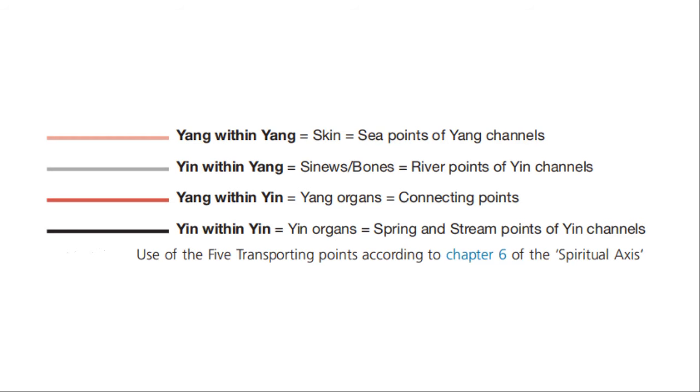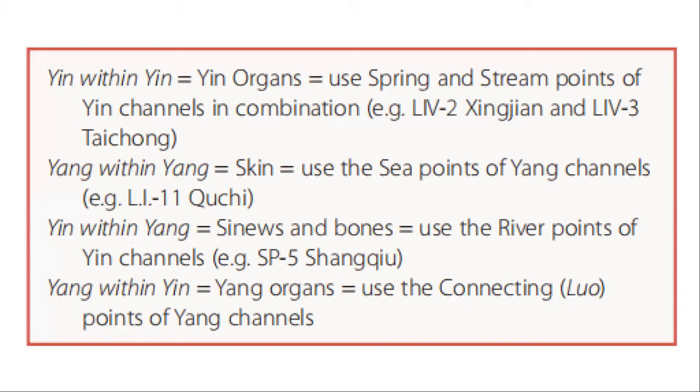For yin within yin — the yin organ — use the spring and stream points of the yin channel in combination, that is liver 2 and liver 3. For yang within yang — the skin — we use the sea points of the yang channel, for example large intestine 11. For yin within yang — the sinews and bones — we use the river points of the yin channel; example is spleen 5. For yang within yin — the yang organ — we use the connecting luo points of the yang channels.